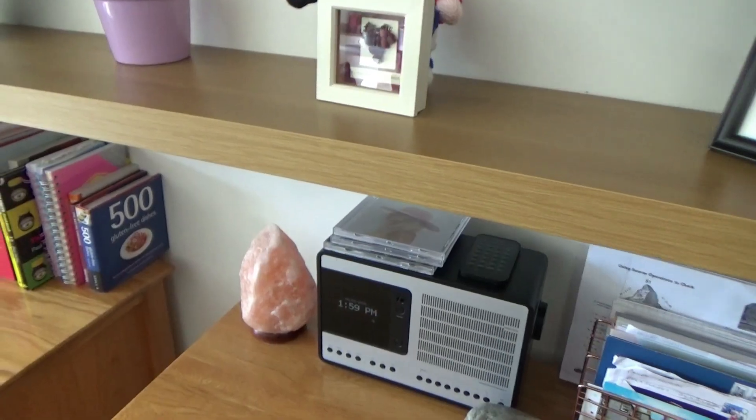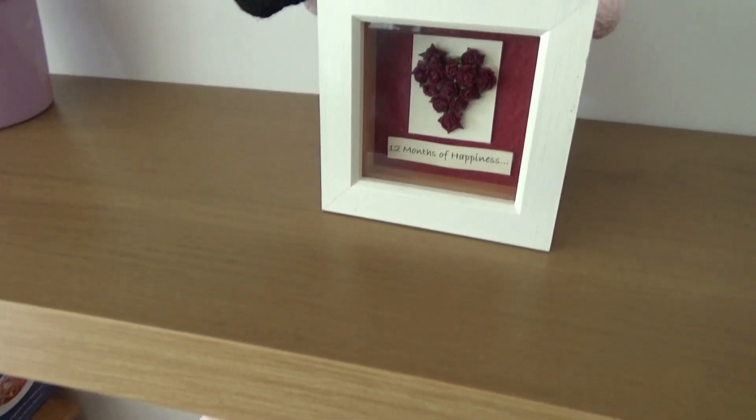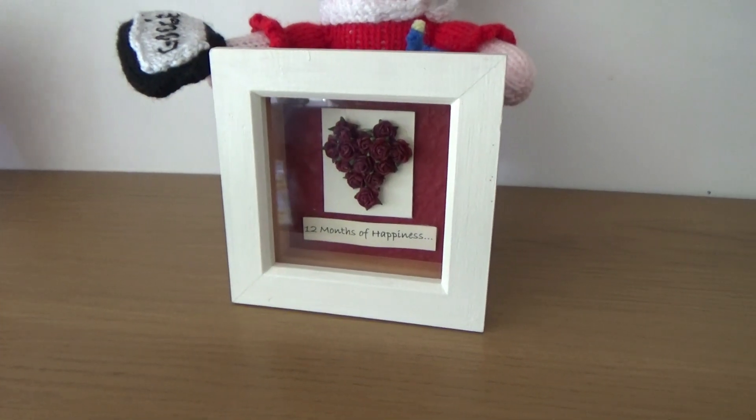The first item I wanted to share is this '12 Months of Happiness' box. Inside it has 12 months of happiness and a dozen red roses all shaped in a heart. My husband bought me this for our first wedding anniversary — in the UK the first anniversary is traditionally paper, and he thought this was a really clever idea when he saw it.